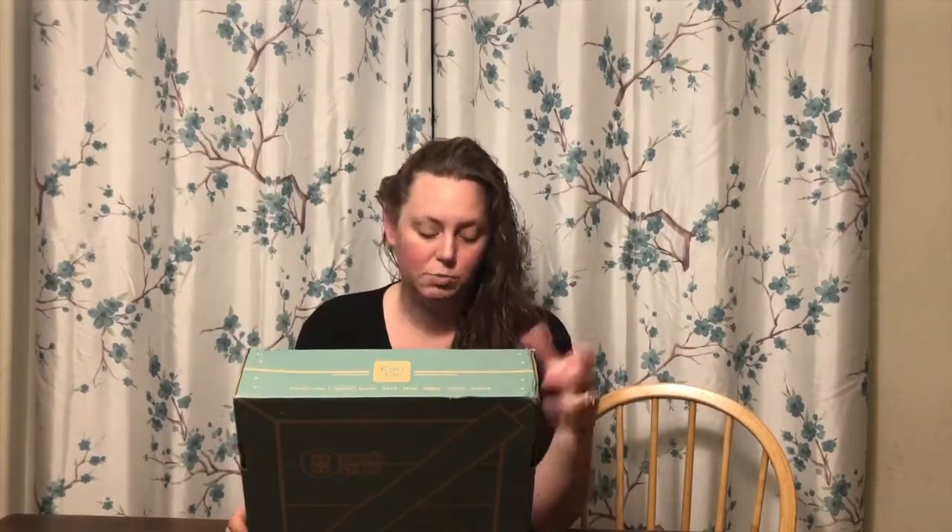Hi everybody! I am super excited about this Kiwi Crate — it's actually the Panda Crate. Last month I received the zero to two month crate, and this month I have the three to five month crate. It says for zero to twelve months.